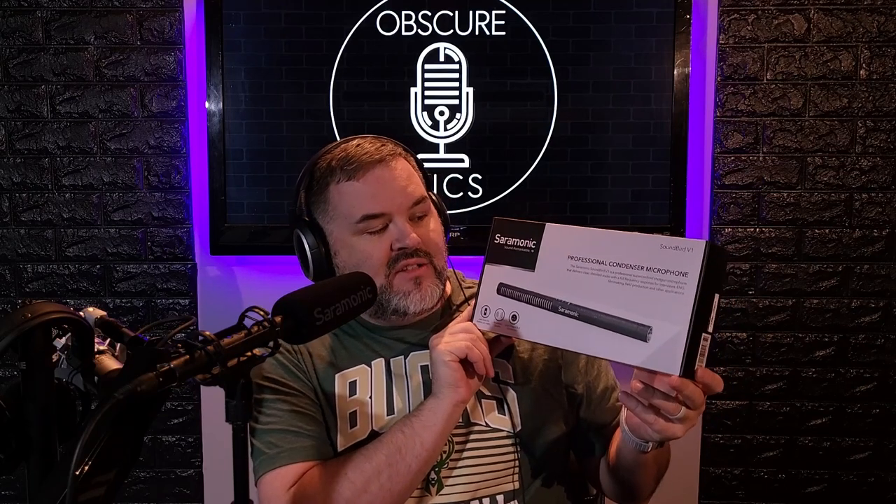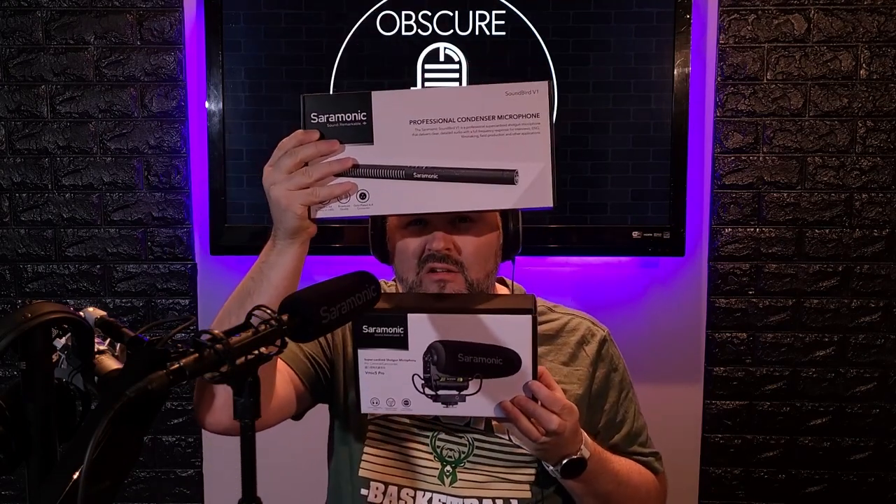Then we've got the Soundbird V1 condenser shotgun microphone. This thing is phantom powered or battery powered. Going to do a video on this as well and then give it away. Currently I'm using the Soundbird T3 from Saramonic — this is my keeper shotgun mic, I really enjoy this microphone. So the T3 Soundbird, Soundbird V1 — we don't know what it sounds like yet, but we will. We're going to give away both of these mics from Saramonic and you could win one.